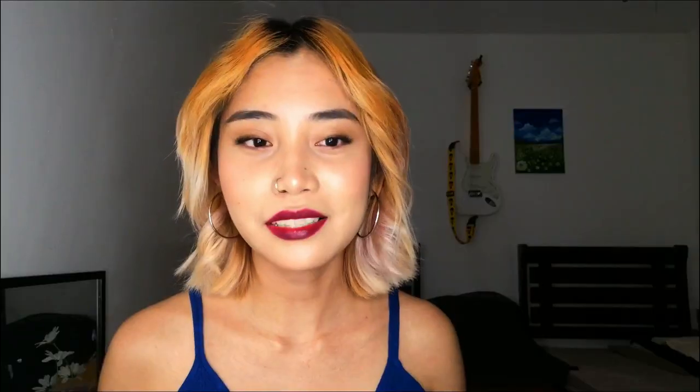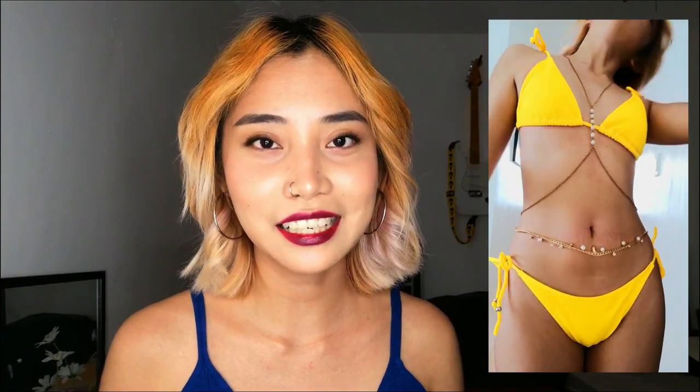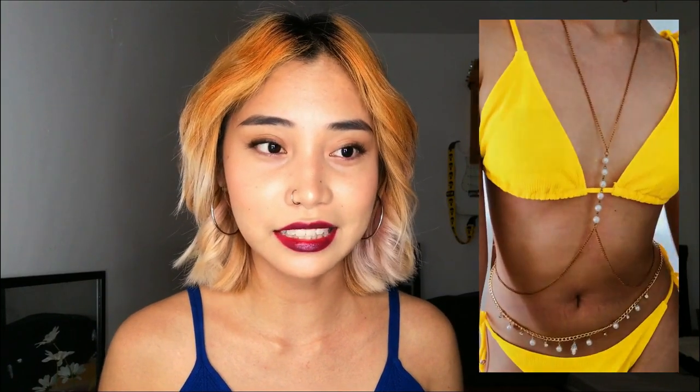Next is this two-piece pearl body chain. And as always, every year there's a bikini season, and it's coming again soon. So I bought it in summer and it's just perfect for Instagram photoshoots. If you want to add jewelry, it's something cute and unique that adds a little spice to your summer outfit.